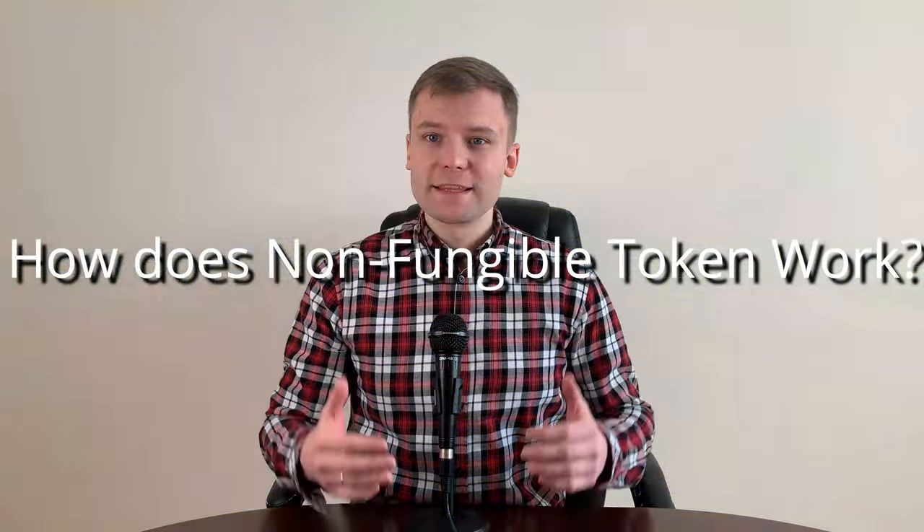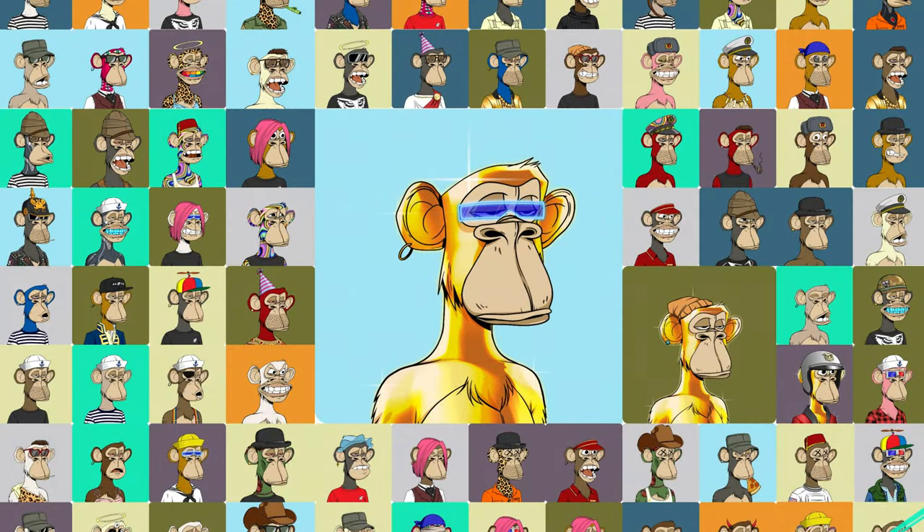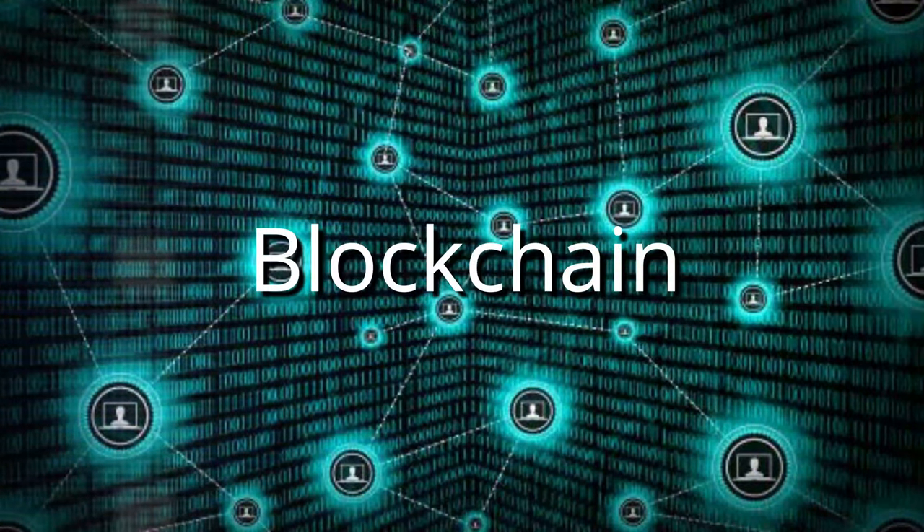Let's get to today's topic. What is an NFT? How does a non-fungible token work? These are two questions that I'll be answering in this video. Non-fungible tokens are a new type of digital art which is backed by blockchain technology.